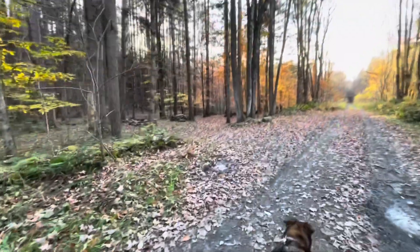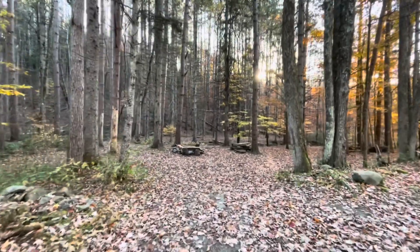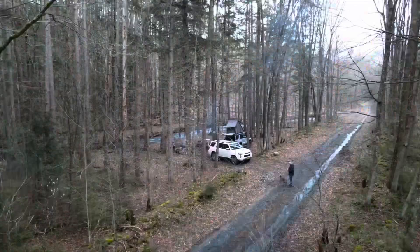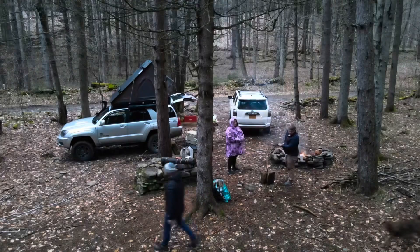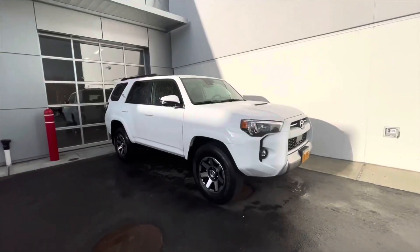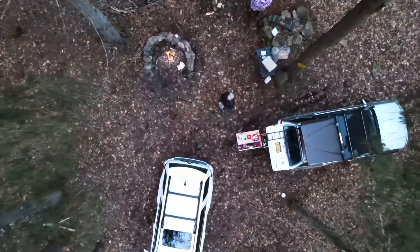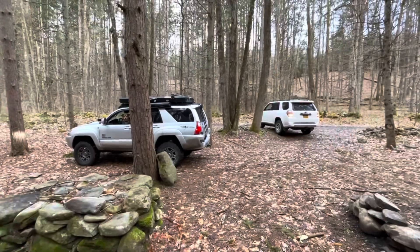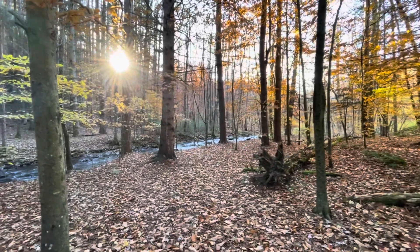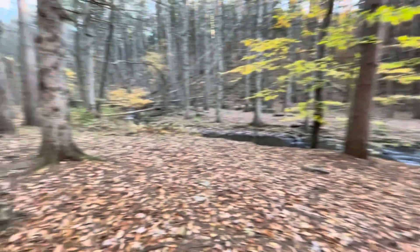We finally reached the next campsite. I've stayed here before — the Betty Brook is right behind this site. When I stayed here before, I came with my friends Noah and Katherine, and it was one day after I bought my current 4Runner. The creek was high and flowing fast and we really enjoyed this campsite. The sound of the creek was very peaceful. This really is a nice site — I think there used to be another fire ring right there but now there's only this one over here.